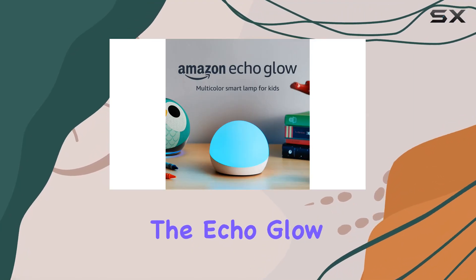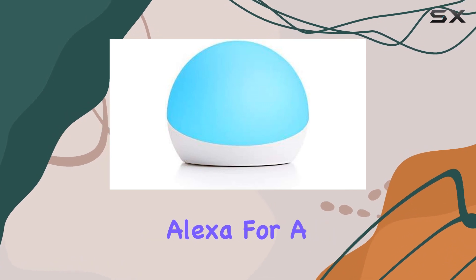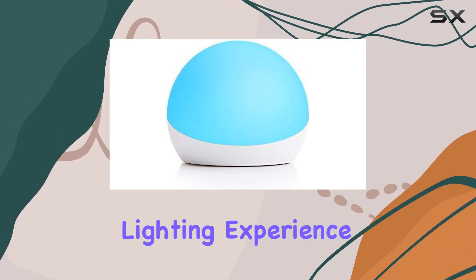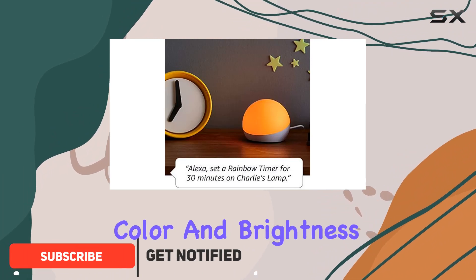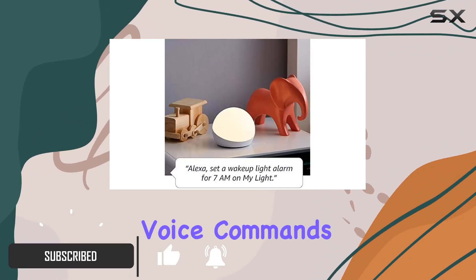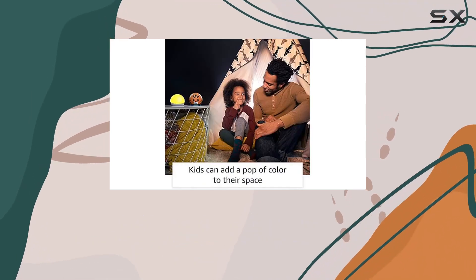Today, we're diving into the Echo Glow Smart Lamp, a versatile device that seamlessly integrates with Alexa for a truly hands-free lighting experience. One of its standout features is the ability to control both color and brightness using simple voice commands. This means you can effortlessly adjust the ambience of your space without lifting a finger.